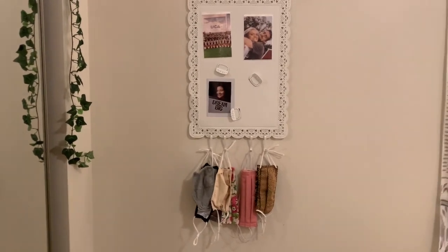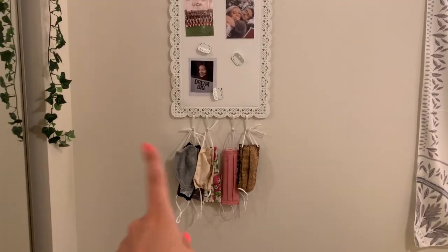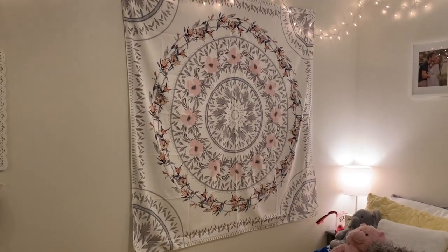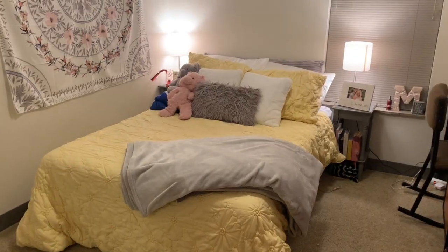To the right of my closet is this white wall hanging thing I got from Ikea. I just hung my masks on the bottom of it and there are some pictures and some magnets on it. And then next to that, we have this big old wall tapestry that I got from Amazon. Then we have my bed.